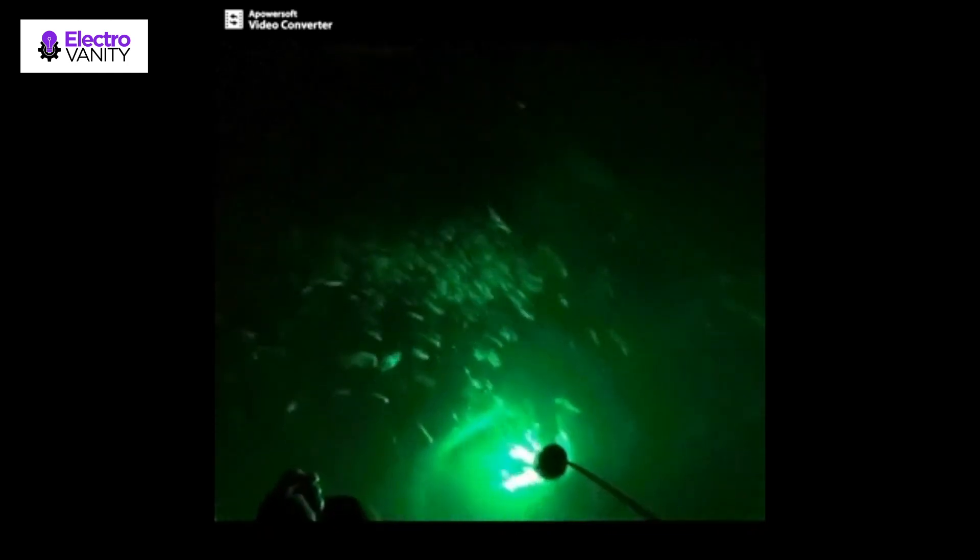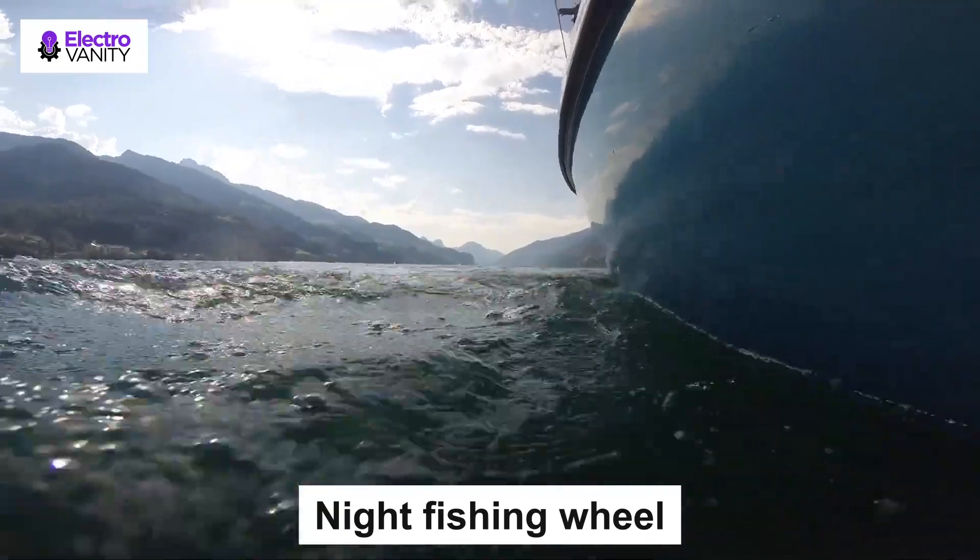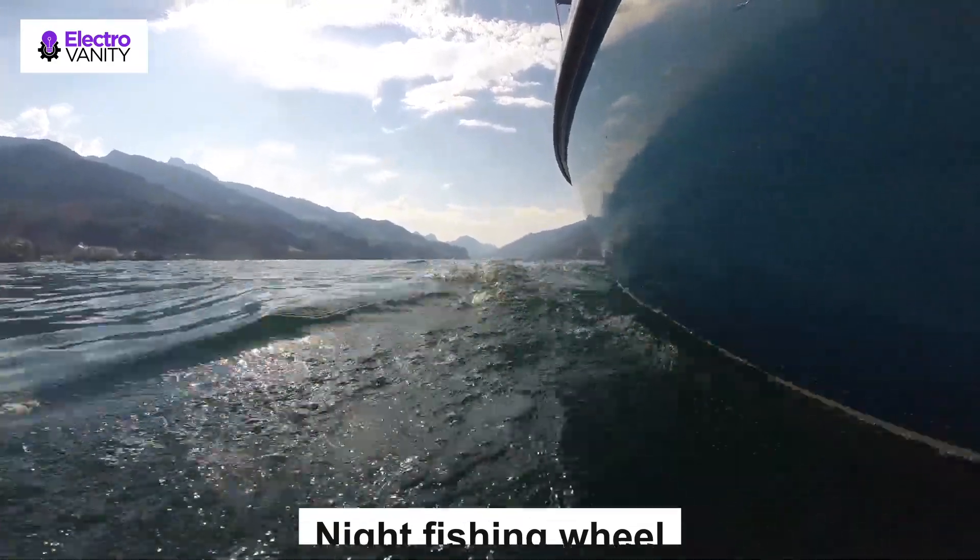Attract flounder, squid, shad, bass, trout and redfish into your favorite spot with these super bright LED fishing lights. This night fishing lure bait performs equally well in small fishing nests, sea fishing, cage fishing and light cover net.